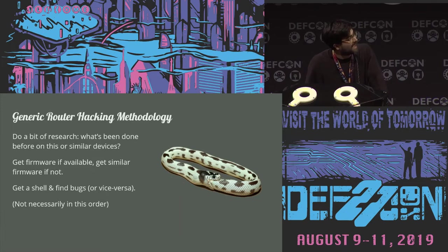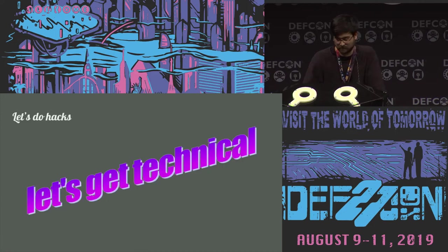When I'm looking at devices like this, I have a sort of general methodology: asking what's been done already, what public info is out there for the same or similar devices. Can I get firmware? What does it look like? If I can't get that firmware, can I get firmware for a really similar device? Can I get a shell and start playing with that? None of that is necessarily in that order, but it's a rough guideline for what I'm trying to do when I start reverse engineering these things. Let's have a look at some devices.